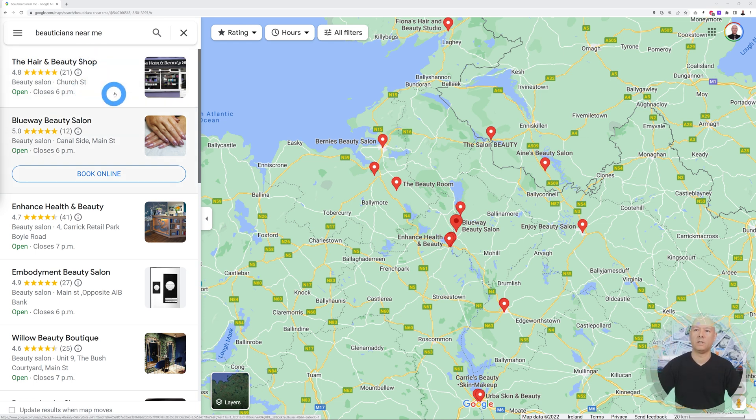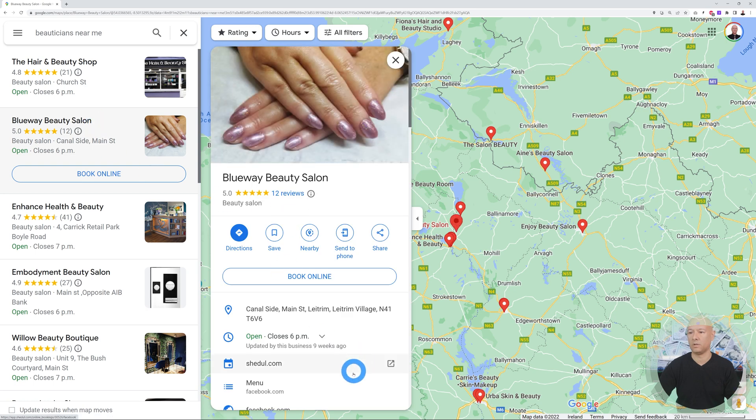In the search results, we have Blue Way Beauty Salon, which already has a 'Book Online' button. Clicking it shows they are using schedule.com, so they already have a solution. Let's click on the next result and open their website in a new tab.